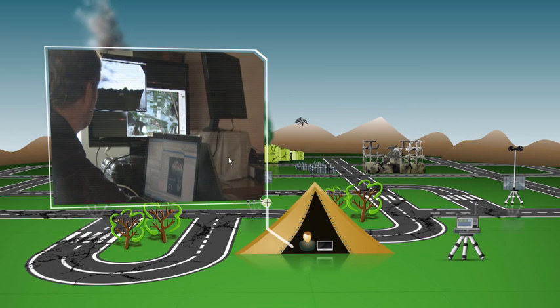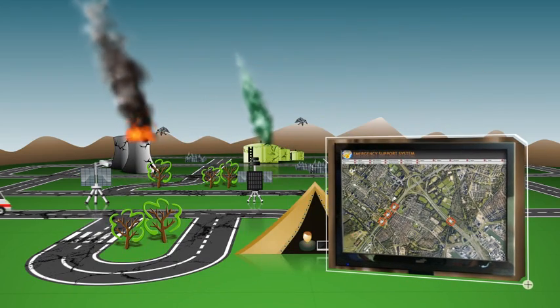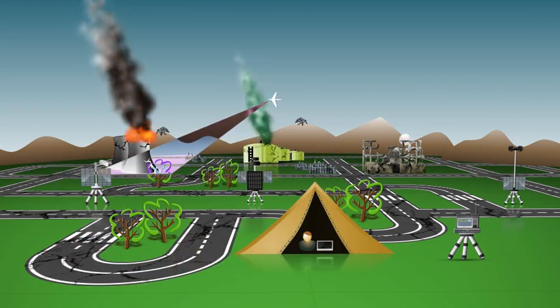The Portable Command Control Center operates the ESS portal and selects earthquake from the crisis options. The GPS location system tracks first responders' movements while live video from the UAV reveals a collapsed school and a raging fire at the refinery.